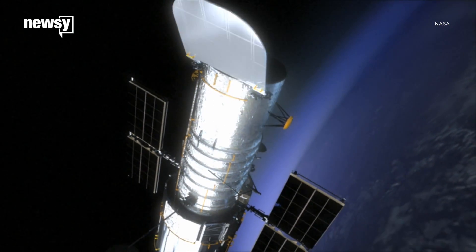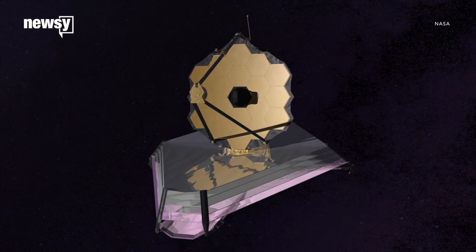Hubble will also continue to lay the groundwork for future missions, like NASA's James Webb Space Telescope.